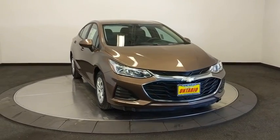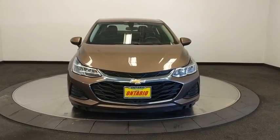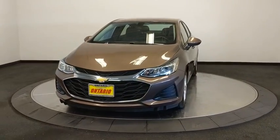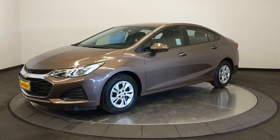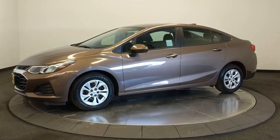Take a ride in the 2019 Chevrolet Cruze. The Cruze blueprint calls for more than you'd expect. This vehicle has less than 15,000 miles. Here are some of this vehicle's great options.